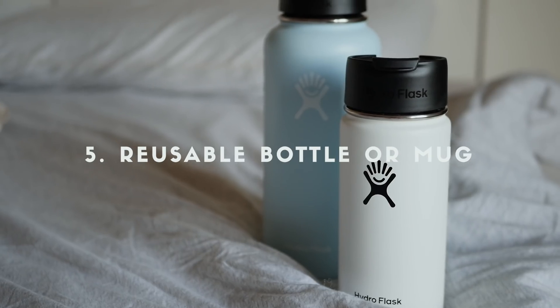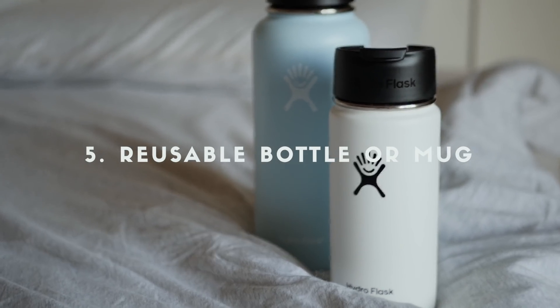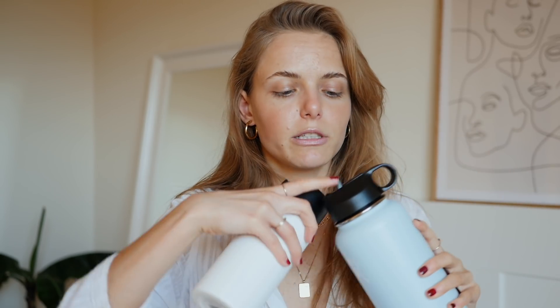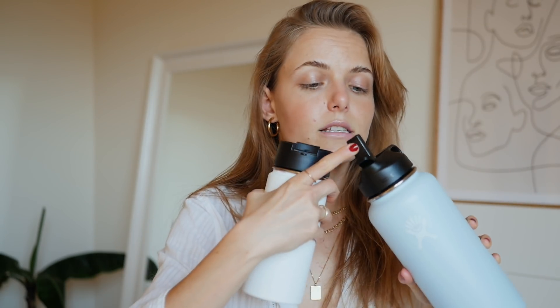My next eco-friendly gift idea is a reusable water bottle or coffee mug. I've personally been using these two from Hydro Flask every single day. This is my water bottle — I drink all my water in it, and the straw lid makes me drink so much more. It's also leak-free, which is awesome.